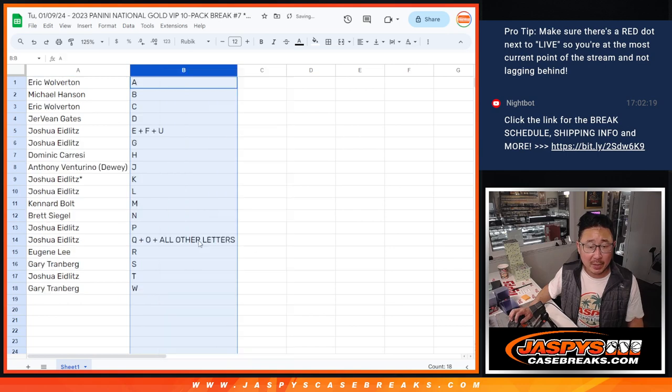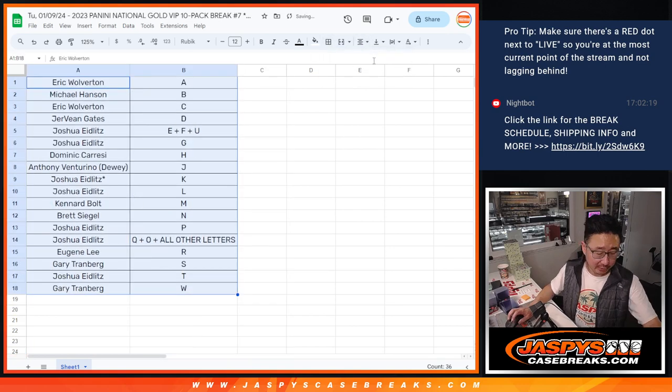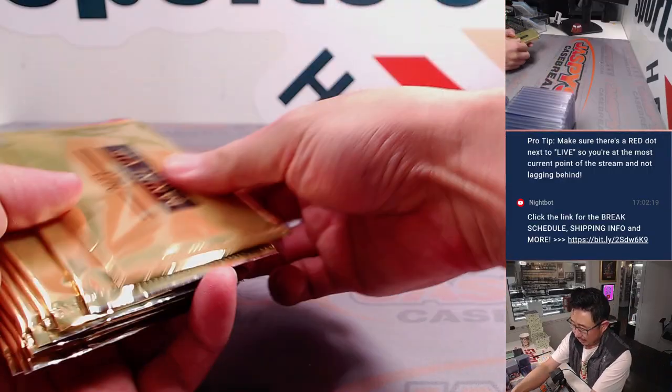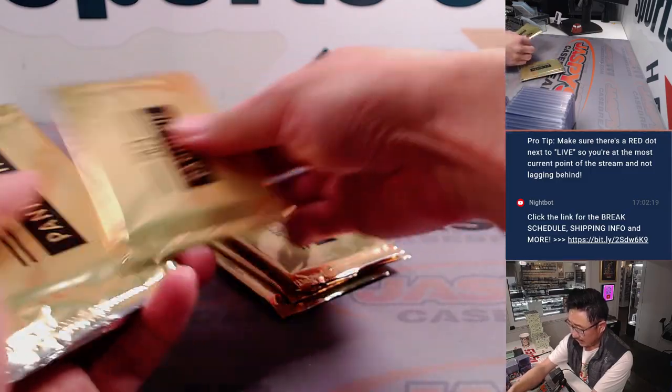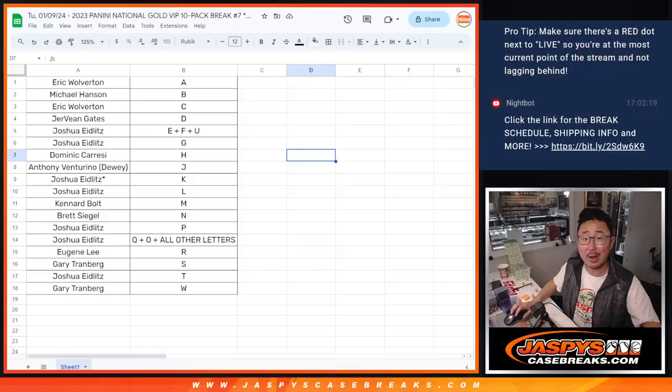So let's sort by A to Z. We'll pause the video just for a little bit, and when we come back we'll have this 10-pack break. One, two, three, four, five, six, seven, eight, nine, and ten. So stick around — BRB.